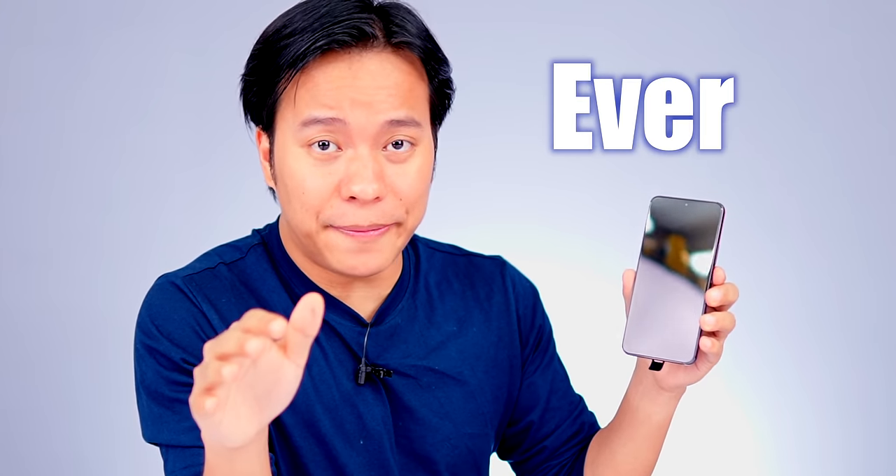Compact phone with the fastest chip ever. What phone is this? With a camera with 23% larger pixel sensor and a very beautiful display. These two phones will change your mind.